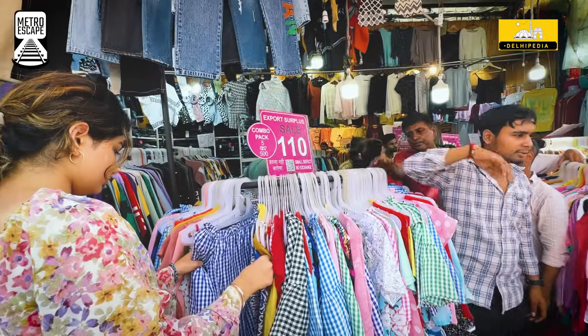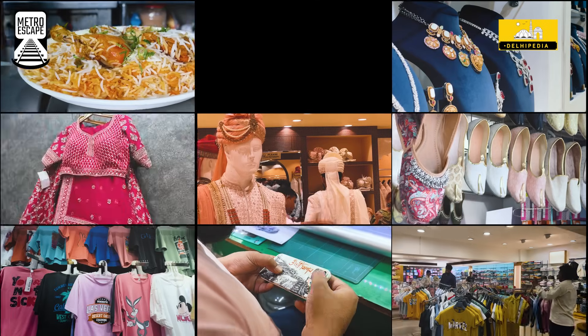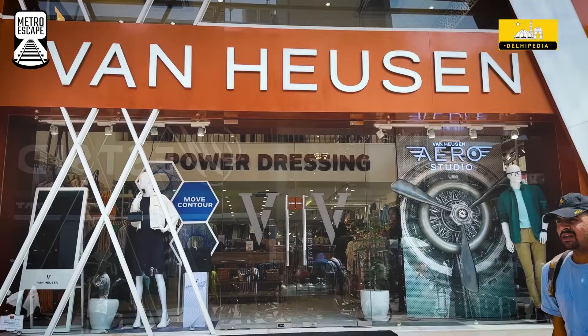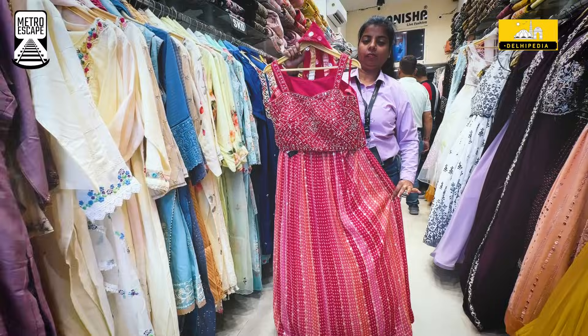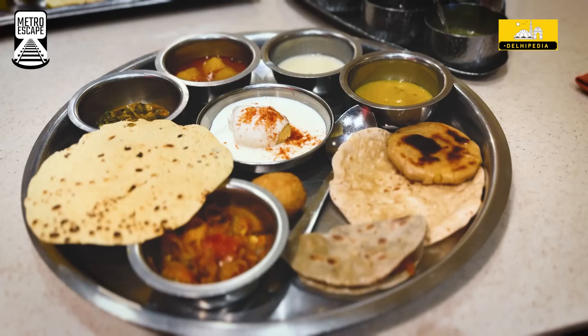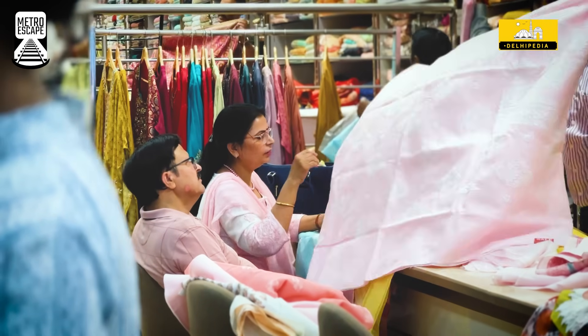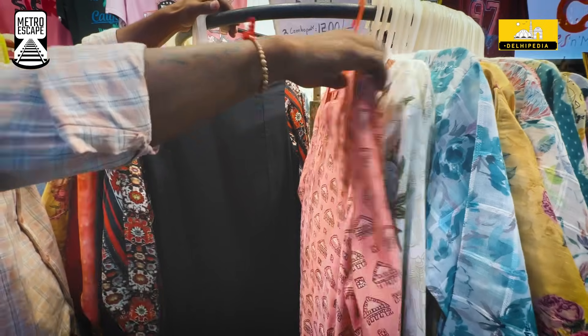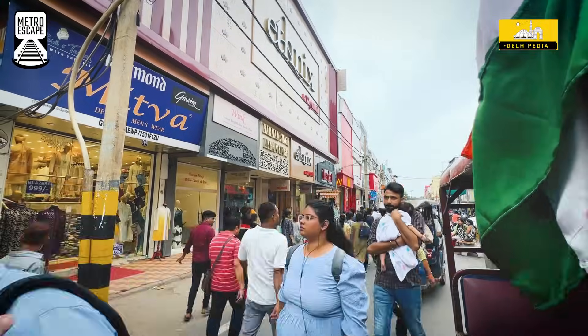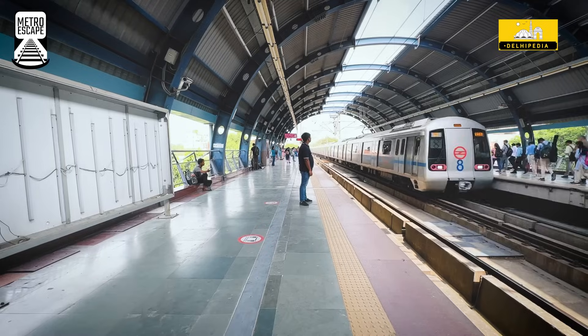Think of a place where you could head to buy almost anything and everything. In other words, from clothes, jewellery, shoes, bags, tech items, food among others — there's hardly anything you won't get here. So if you're in Delhi, your answer is the Karolbagh shopping market.